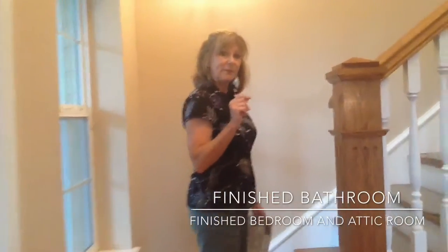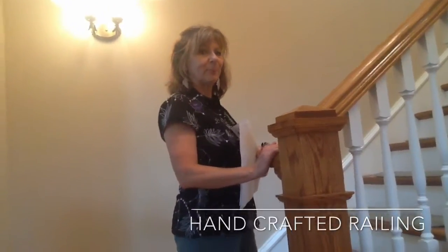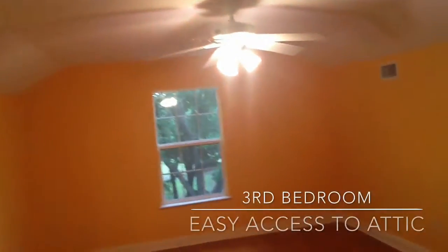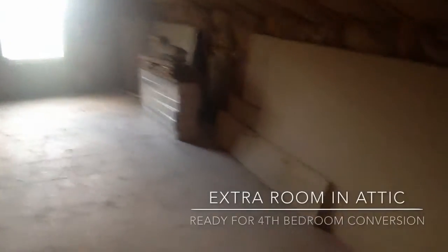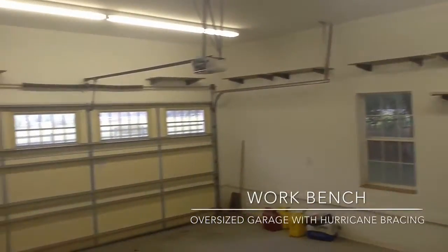Come with me upstairs. There is one finished bathroom and one finished bedroom, but another room that can be converted into your bonus bedroom. Here is a space with some room for breakfast. There's also an oversized garage with a workbench area and a door to go outside.